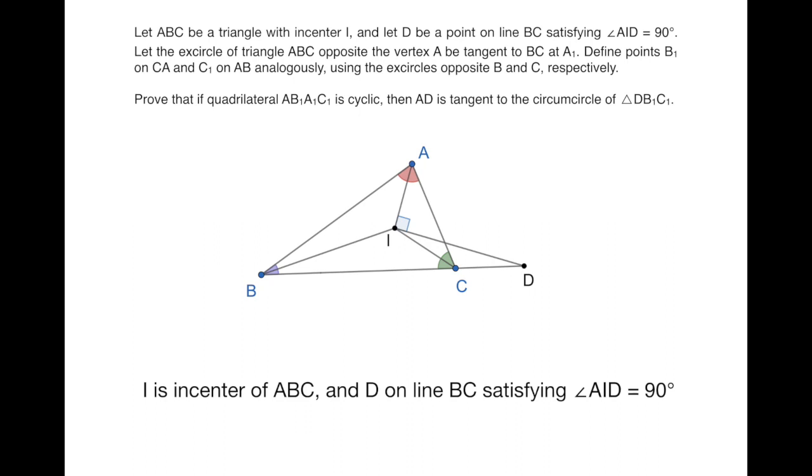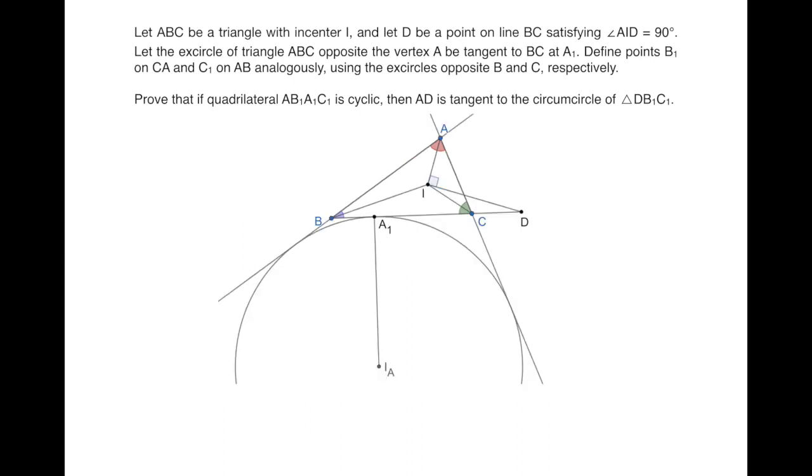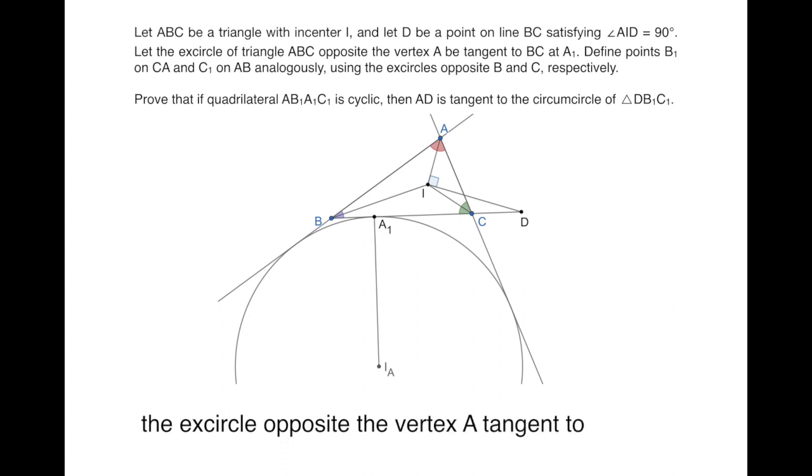We are given a triangle ABC with incenter I. Then we define a point D on the line BC such that the angle AID is 90 degrees. Next, we draw the excircle of triangle ABC opposite to vertex A and denote the point of tangency to BC as A1.